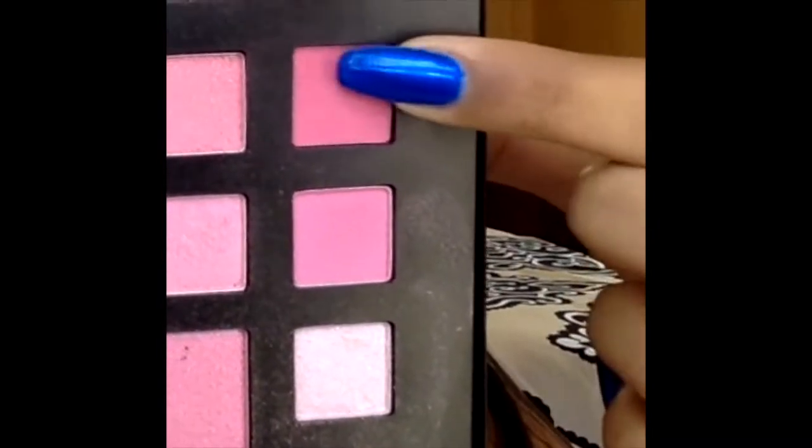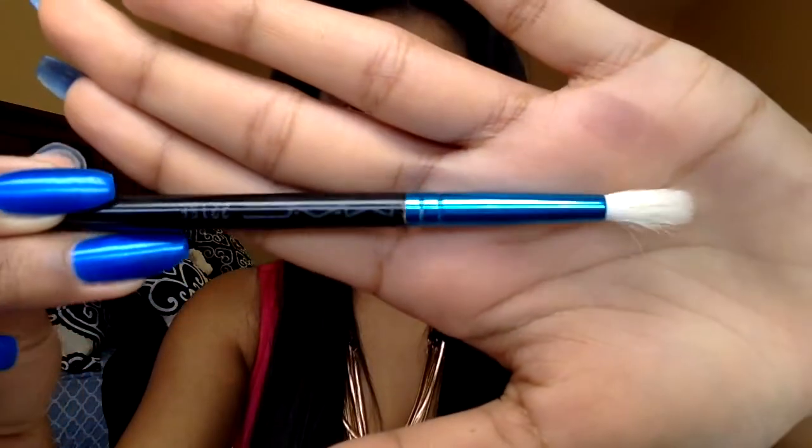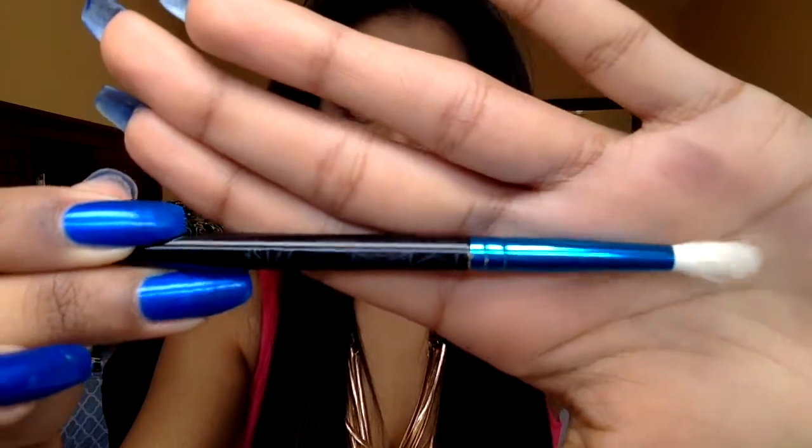Going in with this shade from my Sephora Wonderland Palette, I'm applying it into the crease and upper crease, focusing the color mostly in the upper crease and blending it up to my brow bone. Now I'm going to take a mixture of these two purple-pinkish shades.